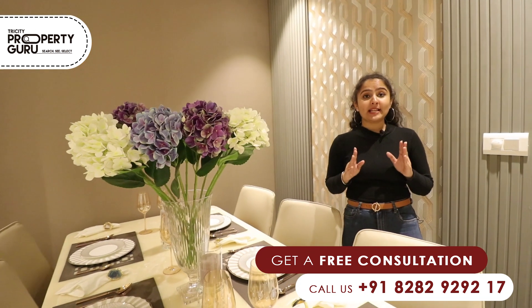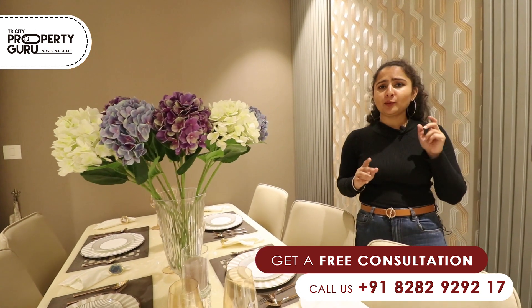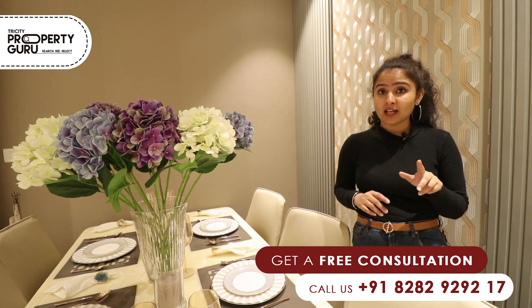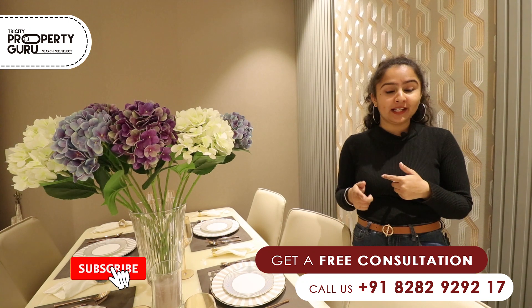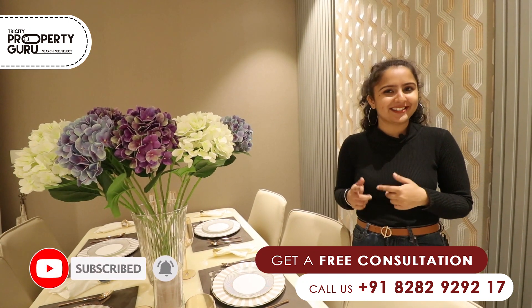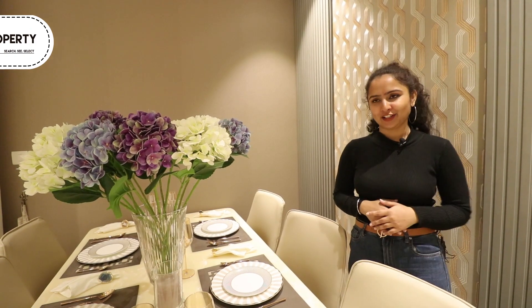I hope you liked our sample flat. If you have any queries, you can see the contact numbers below. Please do subscribe to our channel and tell us your thoughts in the comments section. Thank you.